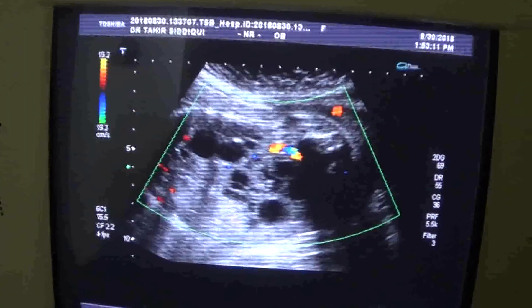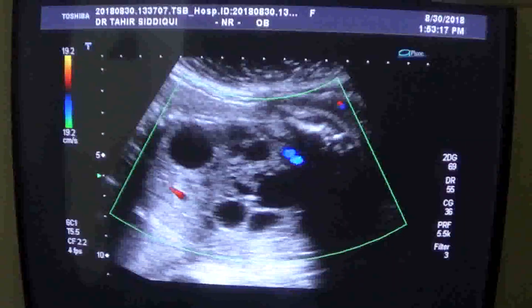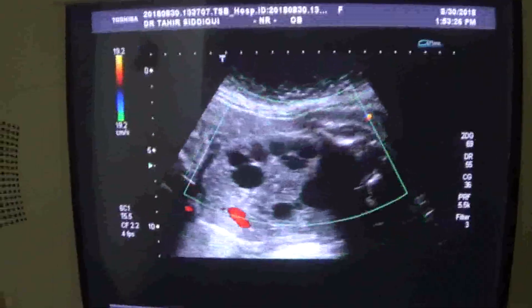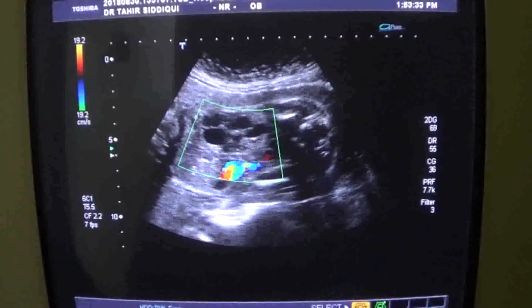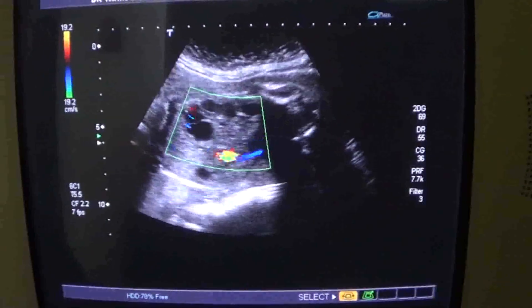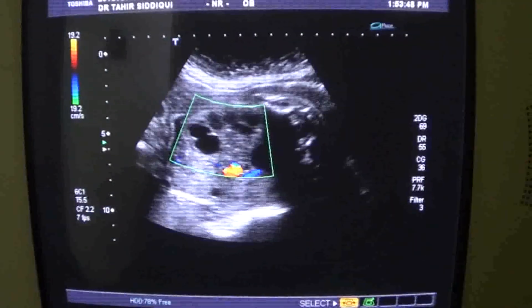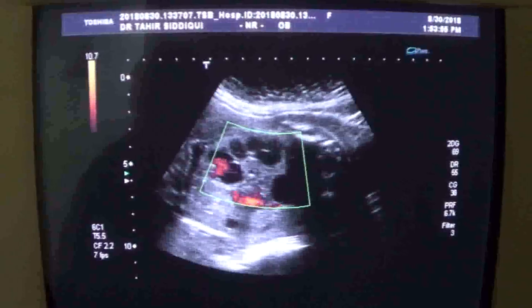This is the aorta and IVC. No significant flow is seen within the kidney — I do not see any flow within the renal parenchyma. This is the aorta and IVC again. Only a little bit of flow is seen here, but no significant blood flow is seen within the renal parenchyma.